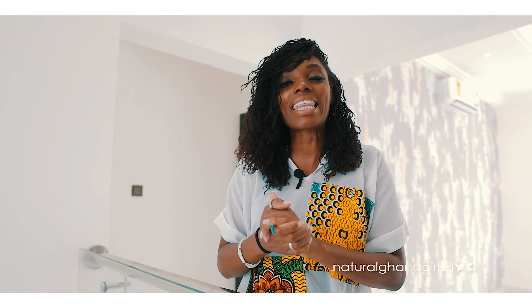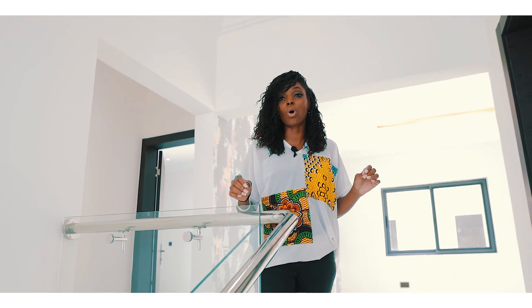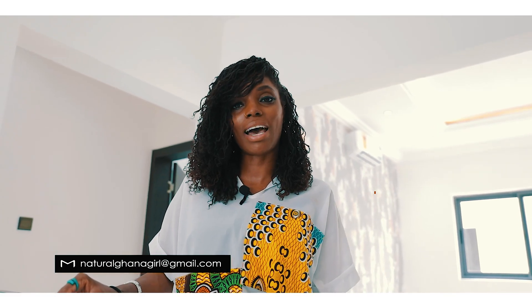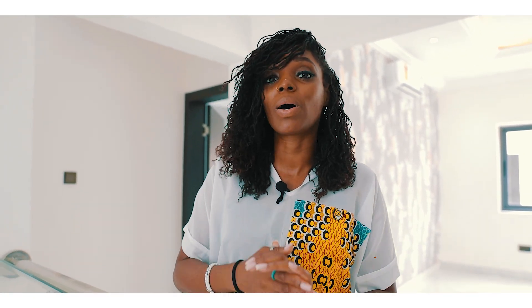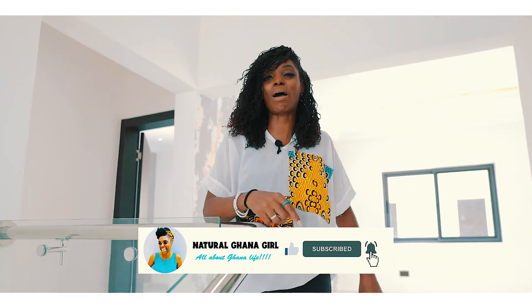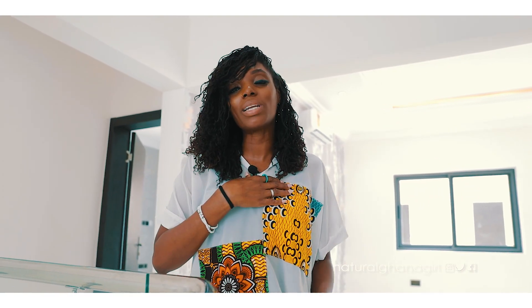That's the end of the video! If you have a property you'd love me to tour, get in touch — send me an email to naturalghanagirl@gmail.com. If there's an area you'd like me to check houses out in, let me know in the comments. If you're interested in purchasing this house, email me and I'll put you in touch with the necessary people. If you haven't already subscribed, please hit the subscribe button and the notification bell, and don't forget to like, comment, and share. Until next time!